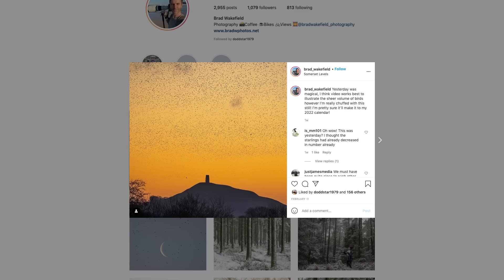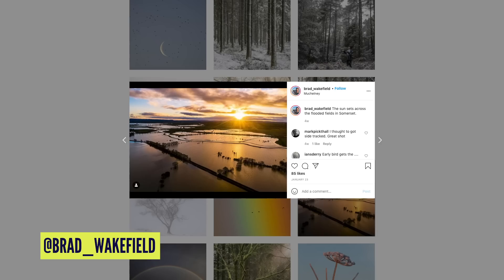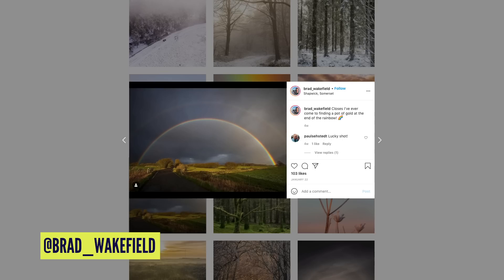There's a photographer called Brad Wakefield that I follow. He takes some incredible shots — a lot of landscape, a lot of aerial as well. There are a few shots of his firing by on screen now. Give him a follow, his Instagram handle is right there. Beautiful stuff. He's also a keen mountain biker. He said: 'I've taken some shots of a custom Nukeproof you might be interested in.'